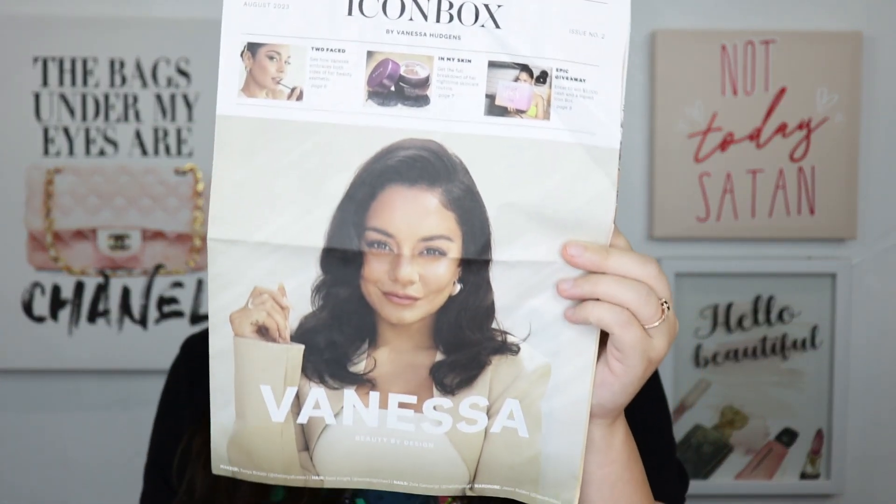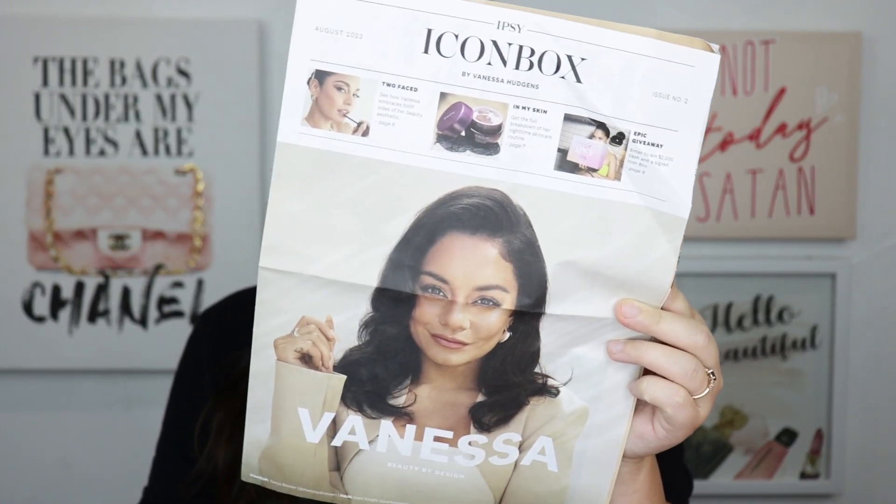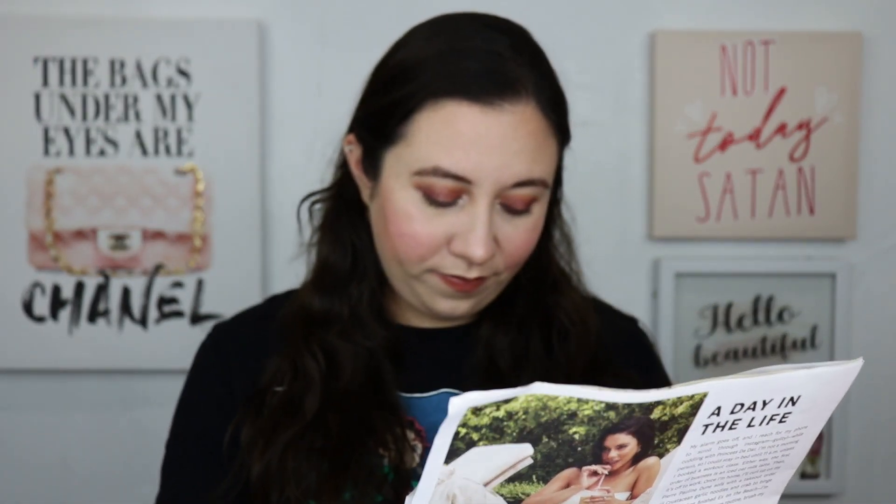So here is the magazine. Apparently Vanessa Hudgens — I think that's how you say her name — is the one that picked the products for the box or something like that. The magazine has a bunch of information about the products, but I don't really look at the magazines anymore because sometimes when you get these bigger ones they don't always have all the products listed, and I still have to go to the app to find prices.